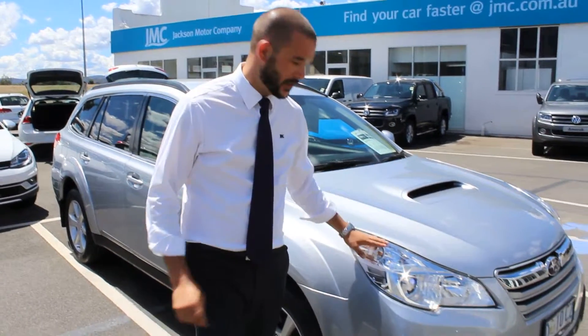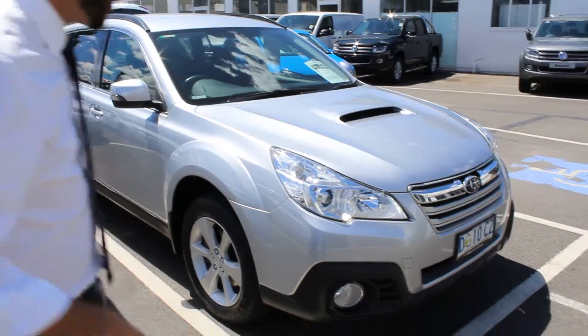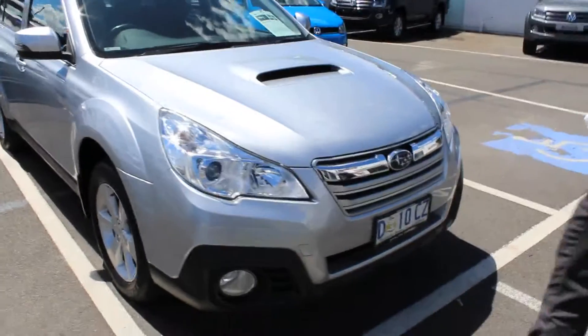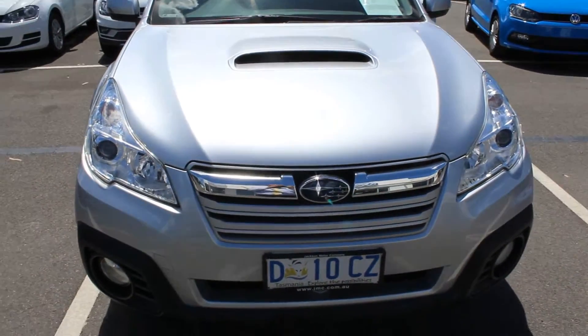Hi Jan, thanks for the time this morning on the phone. This is your video on the 2013 Subaru Outback. The sun is on because it's a bit bright. As you can see the front end is clean and tidy. I know you know about the vehicle so I'm going to concentrate more so on the condition of it.